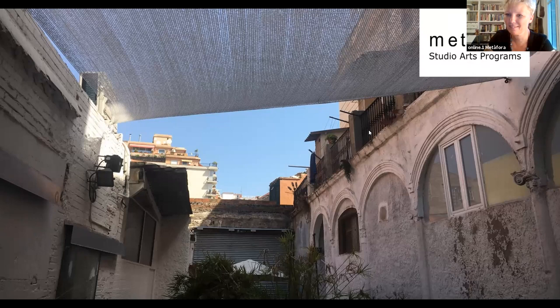Welcome. My name is Yeta, I'm the director of the studio arts programs at Metafora. With me is Michael Lawton, a teacher and tutor on the course, who will be speaking about his experience. Today's session will be about 15 minutes of me explaining the basics, then Michael will talk, and we'll be joined by Zoe, a current student, who will share her experience. You can ask questions in this session or via email or individual Zoom calls.